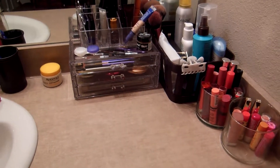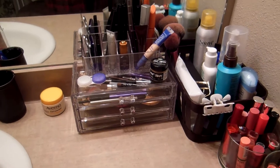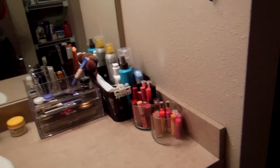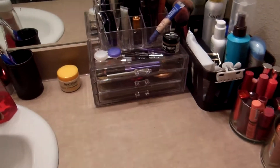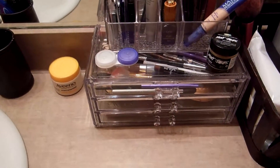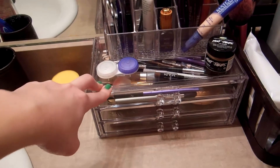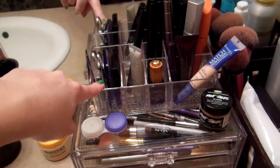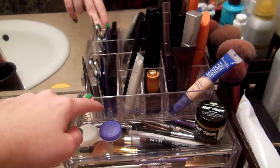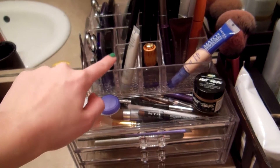Okay guys, so we are now in my bathroom. This is just a little overview of the storage I have for all of my everyday makeup. My closet is a part of my bathroom, which is a blessing and a curse. I have this little acrylic drawer deal I got from TJ Maxx, which holds a lot of my everyday makeup. And then I have this little piece I got from Fred Meyer, which holds just a bunch of little things.